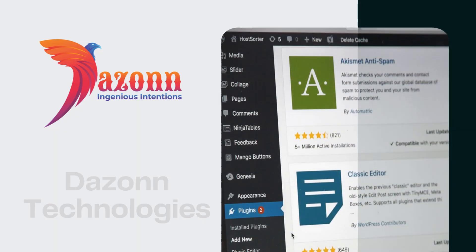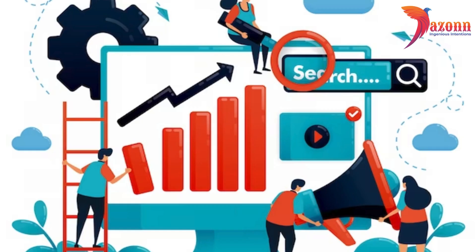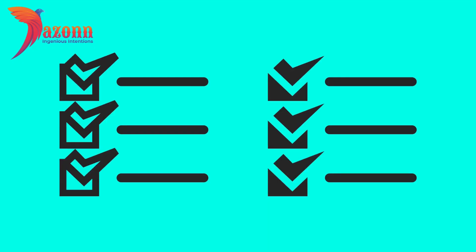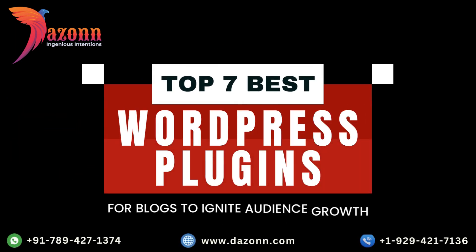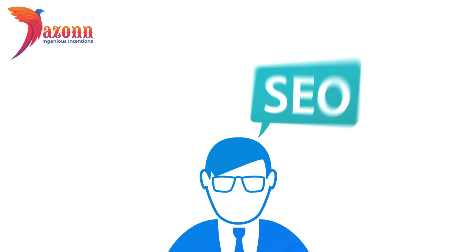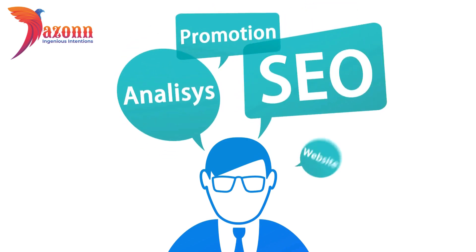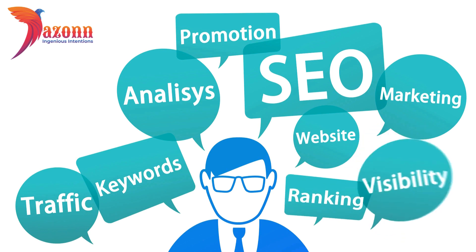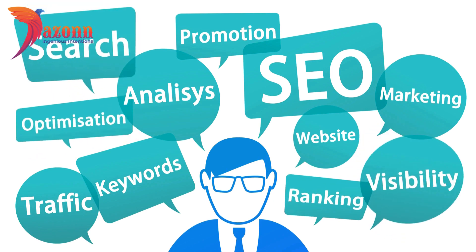Hey, everyone! Welcome back to DAZN Technologies. Are you struggling to boost your blog's reach and engagement? Fret not! We've curated a list of the top 7 best WordPress plugins for blogs to ignite audience growth that are guaranteed to propel your blog to new heights. From optimizing SEO to enhancing user experience, these plugins are the key to unlocking your blog's full potential.